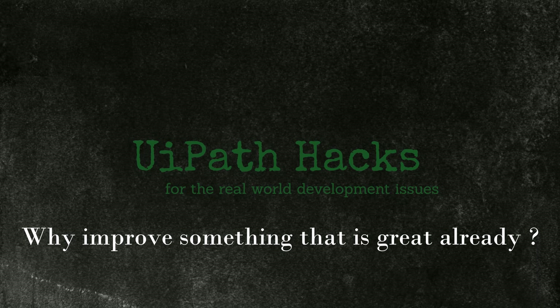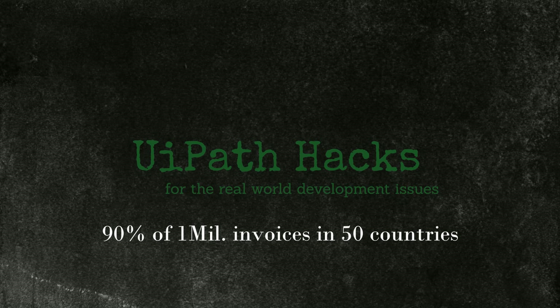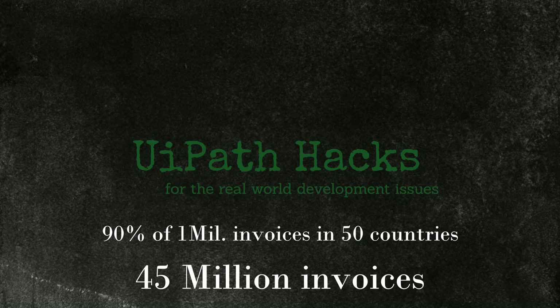It all comes down to volumes. Let's imagine you are working in a large company and you have managed to automate the processing of your invoices up to 90% — that would be a super great achievement. Let's say there would be around 1 million invoices per year in one country, and that company operates in 50 countries with this automation rolled out everywhere. So 90% of 1 million invoices in all countries would be around 45 million invoices processed every year by the bots.